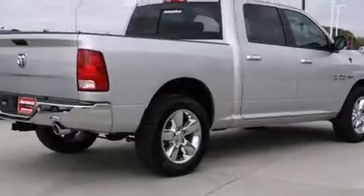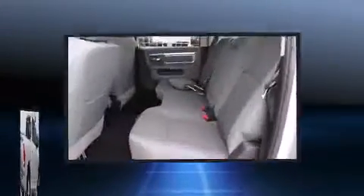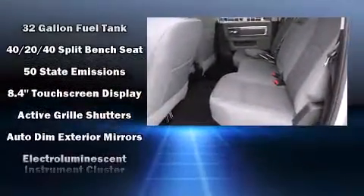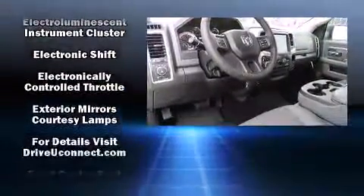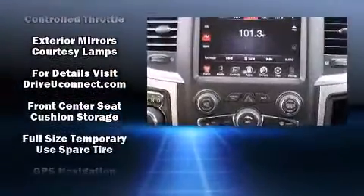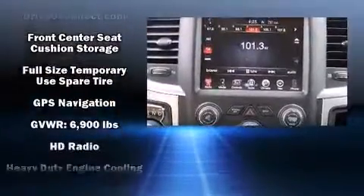All of the following features are included: a rear step bumper, an automatic dimming rear view mirror, automatic dimming door mirrors, fully automatic headlights, remote keyless entry, a trailer hitch, and cruise control.